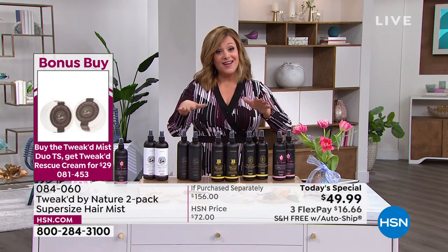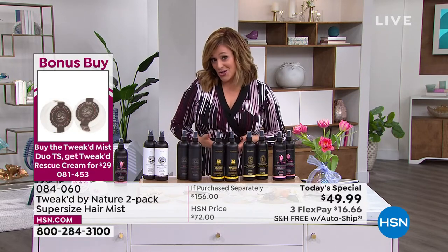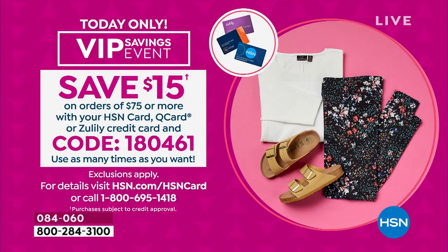We also have a VIP event going on. For any of you using your HSN charge card — if you spend $75 or more, for every $75 you spend, HSN will give you $15 back. All you do is type in the code you see on the screen, 180461, as you're checking out. You can use that as many times as you'd like today — it's a big VIP event day.